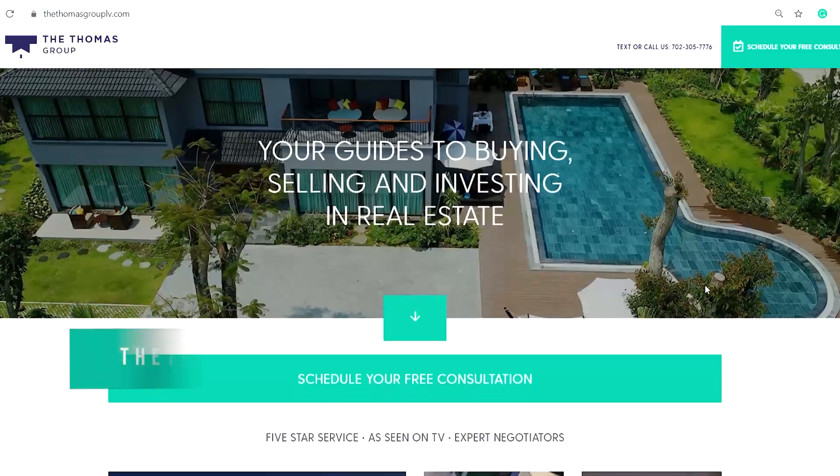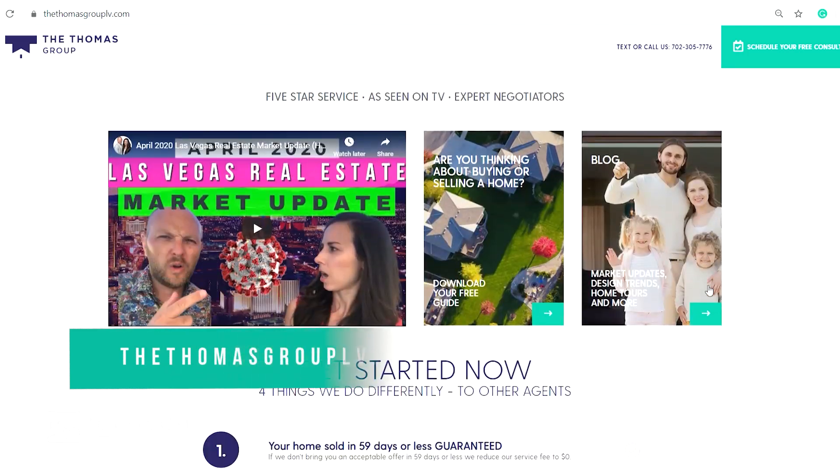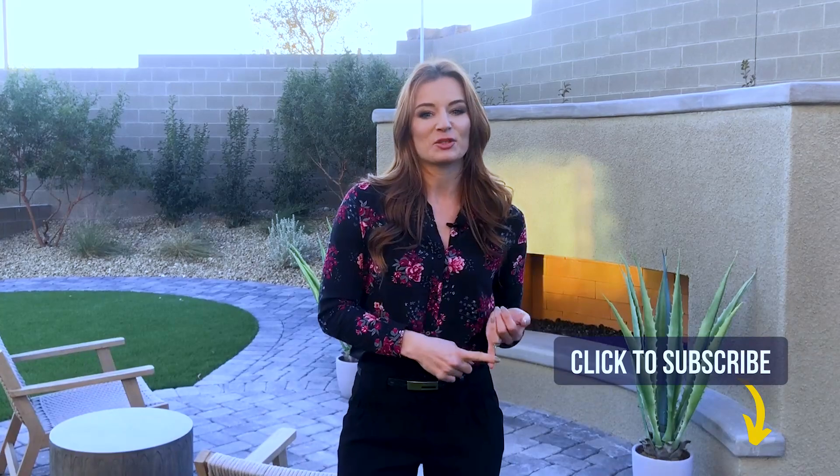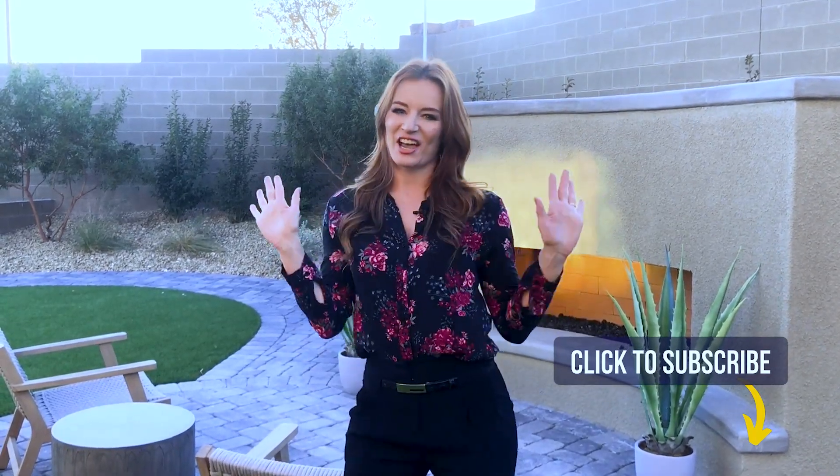I hope you've enjoyed touring this gorgeous new build with me. If you would like more information, we offer free consultations at thethomasgrouplv.com. And don't forget to hit that subscribe button. Thanks, ciao for now!